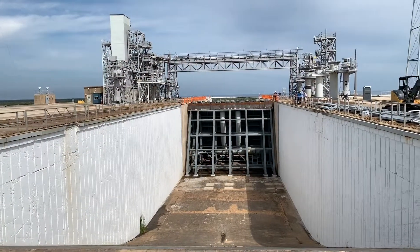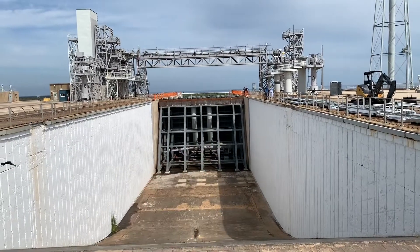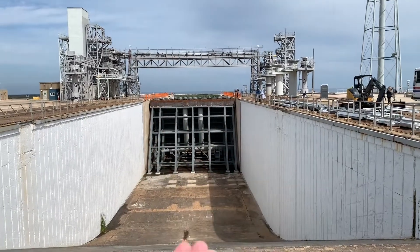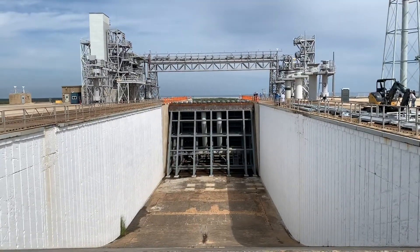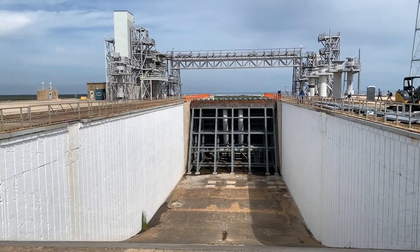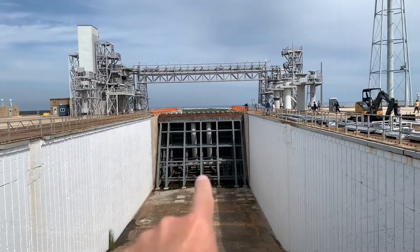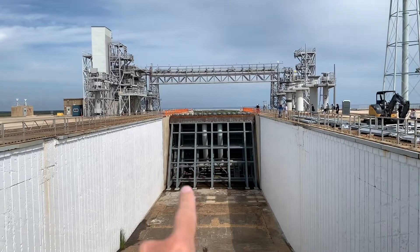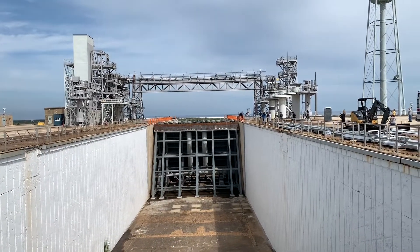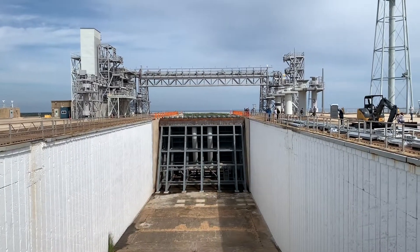This is the actual flame trench for launch pad 39B right here. You can see the main pipes right here, and then all these little things on top. Water is going to shoot up out of there — they use the water for sound suppression so it doesn't rattle the entire launch pad and cause damage to it. This one is specifically installed for the new SLS launch system. Before, they could move and reposition it, but this one is permanently installed — they can't move it.